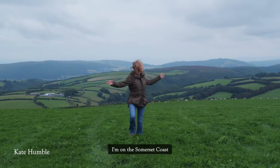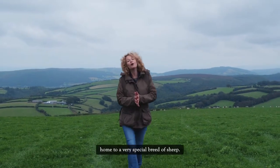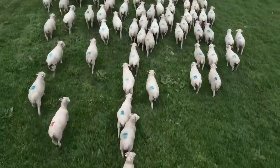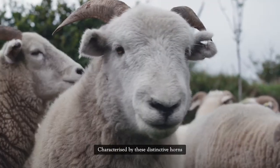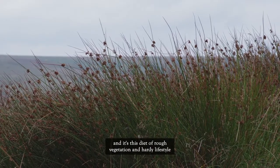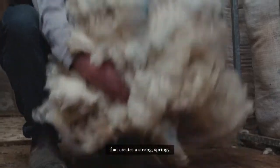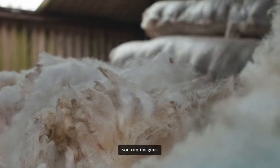I'm on the Somerset coast and this spectacular landscape all around me is Exmoor, home to a very special breed of sheep. The Exmoor horn is one of Britain's oldest native breeds, characterised by distinctive horns on both the rams and the ewes. The Exmoor horn grazes year-round on heather moorland, and it's this diet of rough vegetation and hardy lifestyle that creates a strong, springy and versatile wool that's perfect for making the most wonderful beds you can imagine.